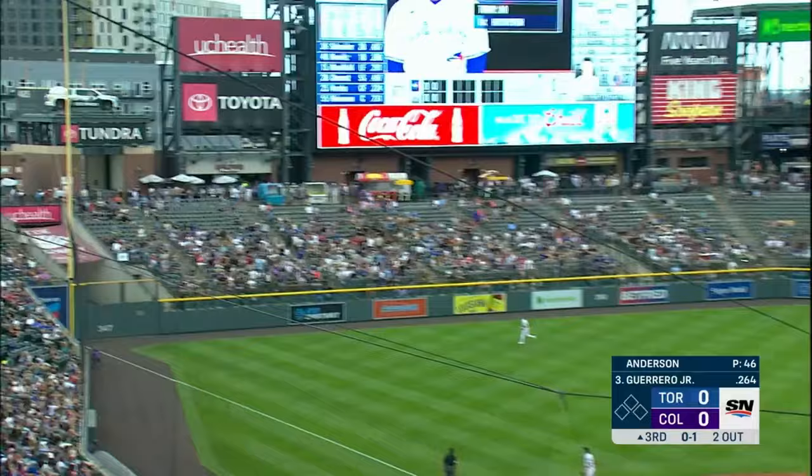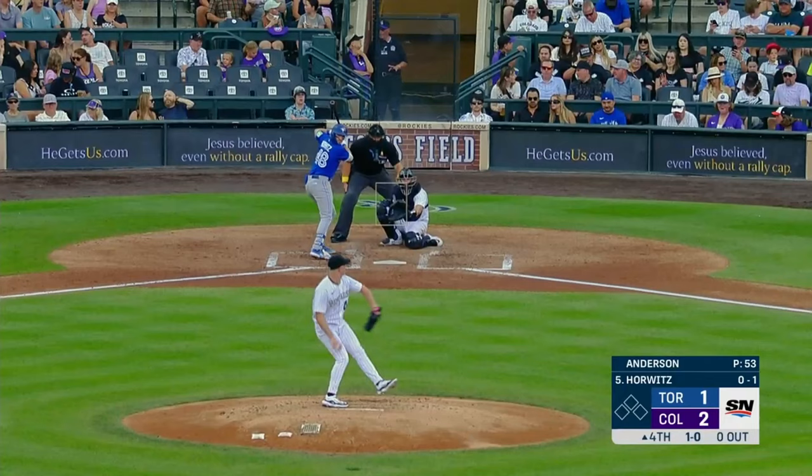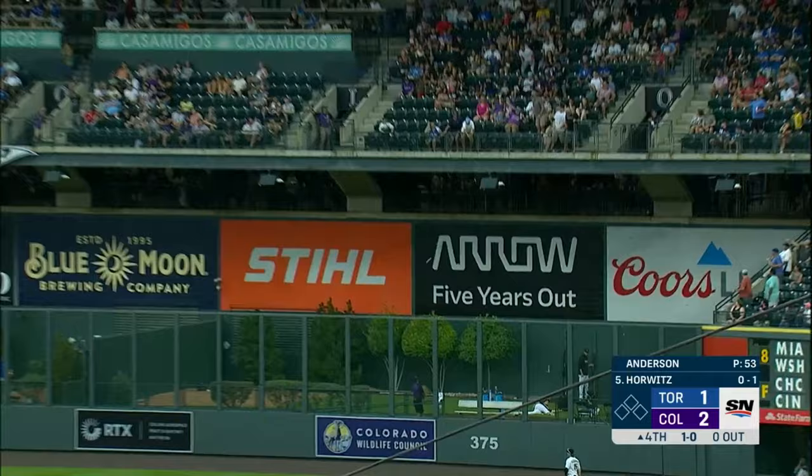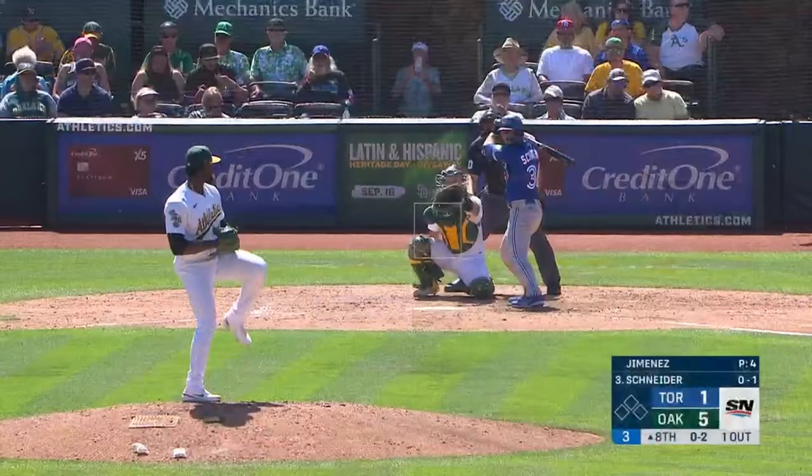The 0-1 — this one launched down the left field line — it is gone! It is gone! Horowitz gives this one a ride — deep right field — and gone!